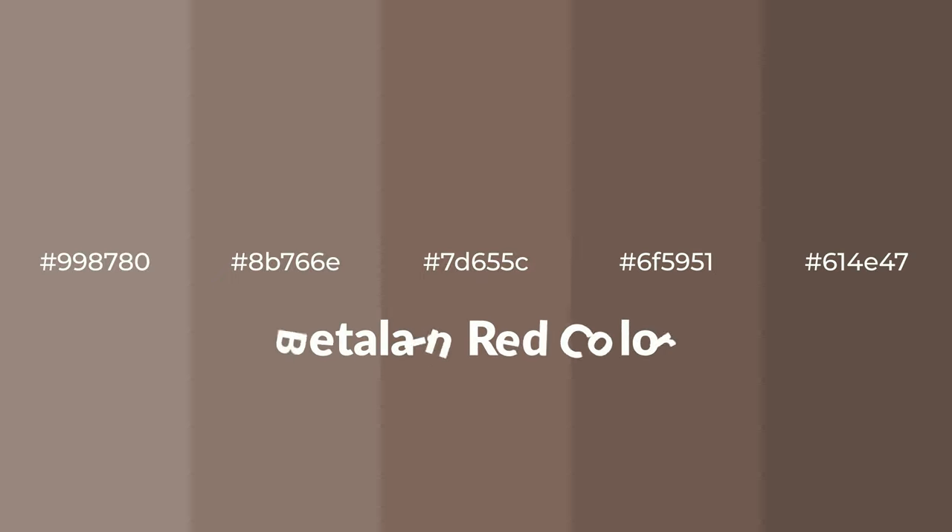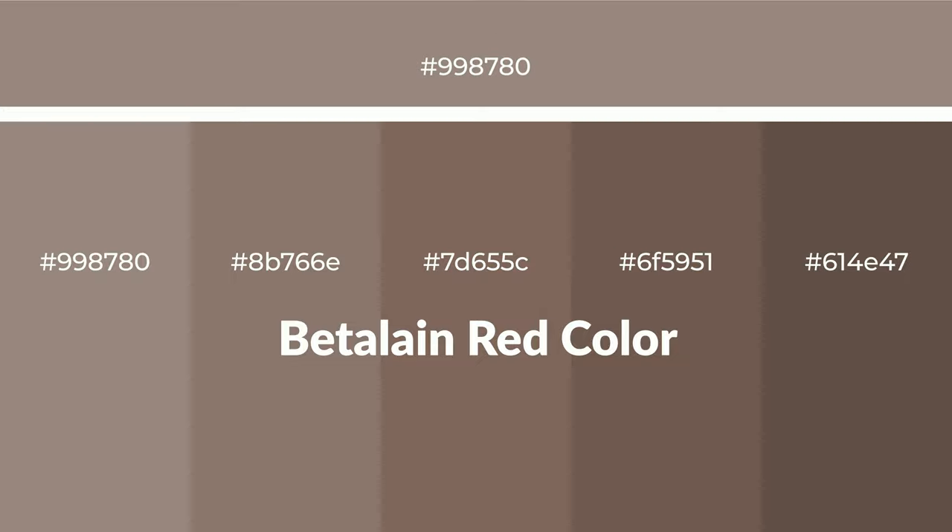Warm shades of Betalane red color with brown hue for your next project. To generate tints of a color, we add white to the color. Tints create light and exquisite emotions. To generate shades of a color, we add black to the color, and it is used in patterns, 3D effects, and layers. Shades create depth and drama.